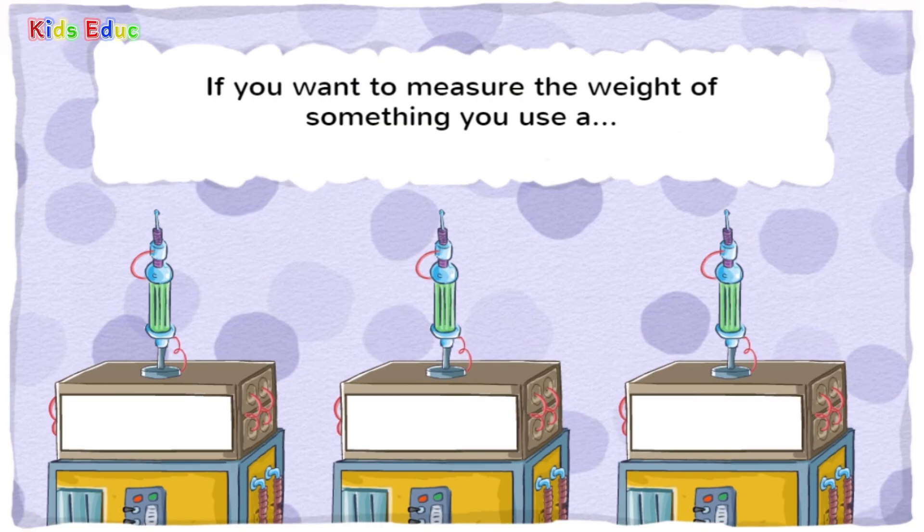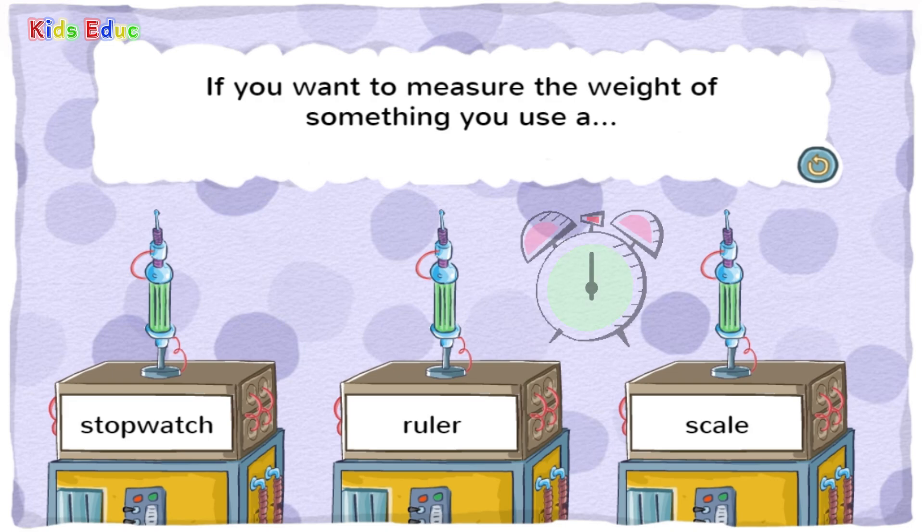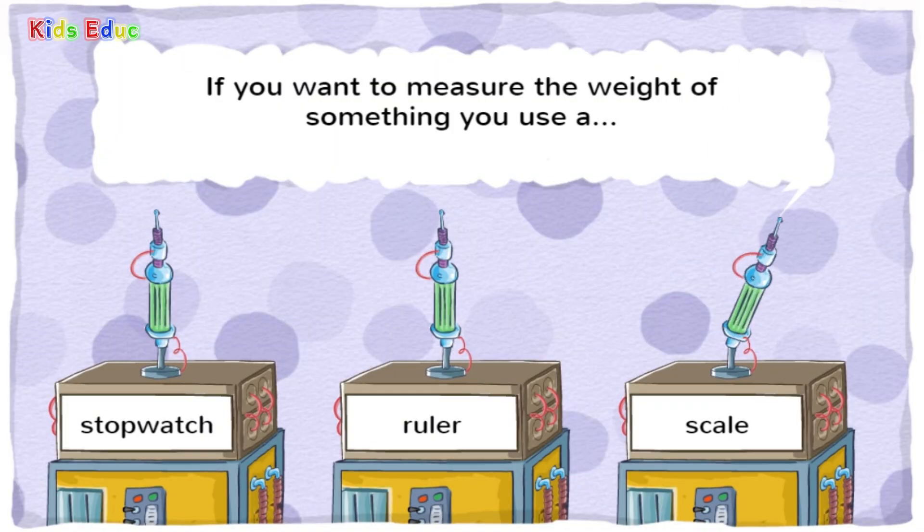If you want to measure the weight of something, you use a — stopwatch, ruler, or scale? Scale. You got it! Weight means how heavy or light something is.